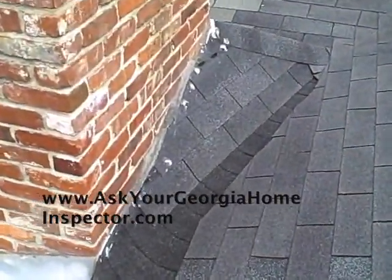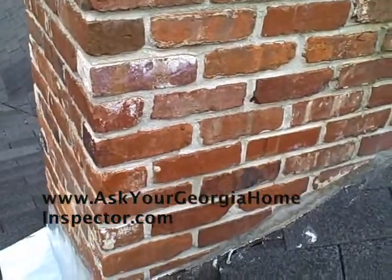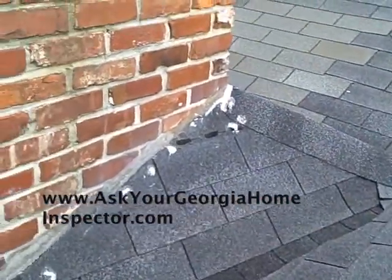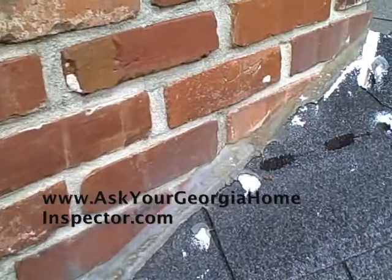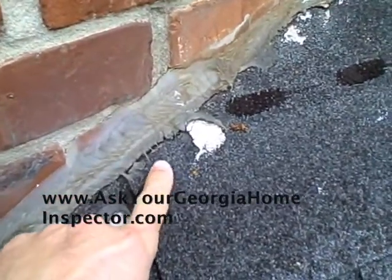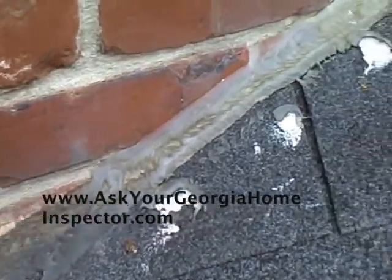The cricket behind this chimney is built up and it was never flashed. There was never any flashing put on it, and to fill the voids, you can see right here where they used — I believe it's silicone caulking — all the way down across there.